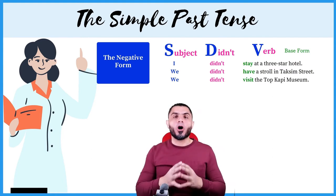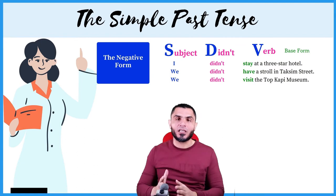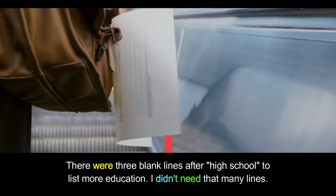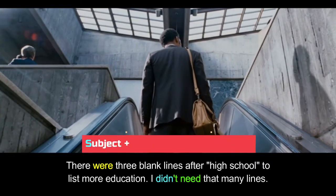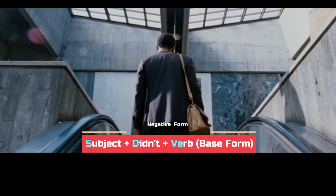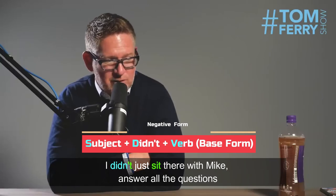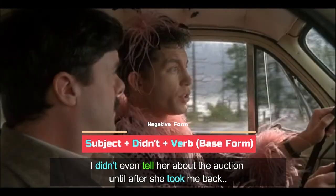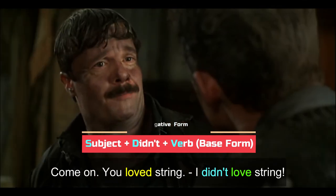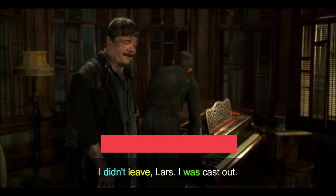As you can see, all the verbs in the negative form are in the base form — we have not added -ing, -ed, or anything. Here are more examples of the negative form in use: I didn't just sit there and answer all the questions. I didn't even tell her about the option until after she took me back. You think I didn't have other things I wanted to do with my life? I didn't love string, and it didn't matter what I did. I didn't leave Lars — I was cast out.